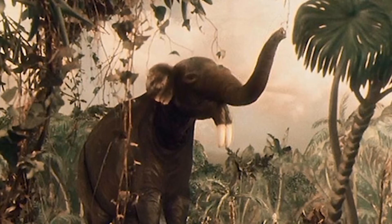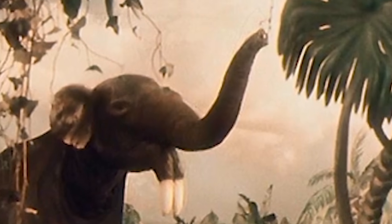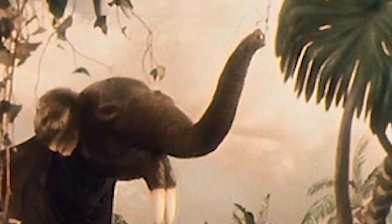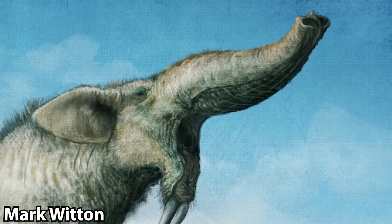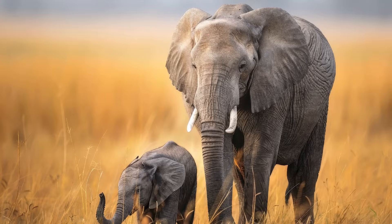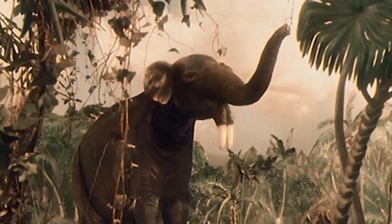First up, we have Journey to the Beginning of Time. We have a pretty cool-looking stop-motion Dinotherium. It very much has that whole elephant appearance to it, complete with the long and thin trunk. Dinotherium likely did have a trunk — it does have the proper opening — but the opening on its skull is incredibly wide, so it likely had a pretty wide trunk as well, one that's a lot more broad and possibly a lot shorter than what you'd find on modern-day elephants. So this one's trunk is likely a little bit too long.